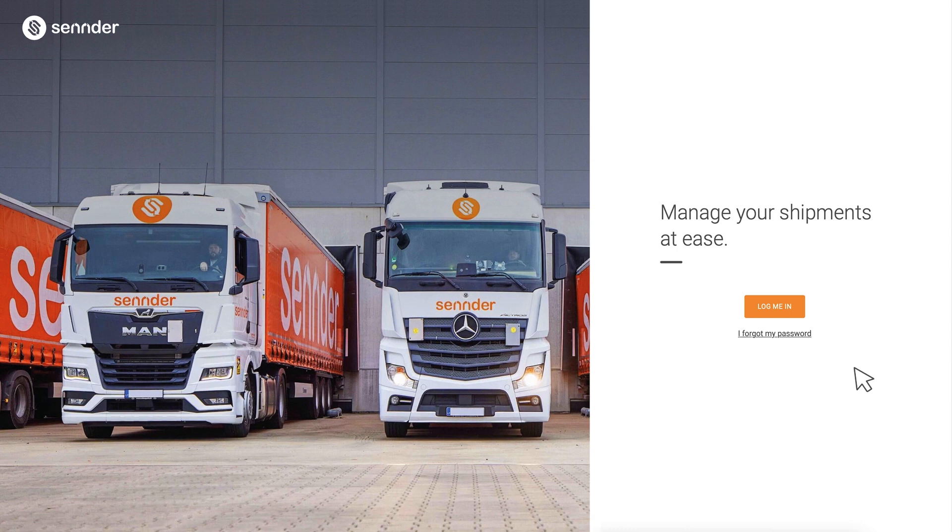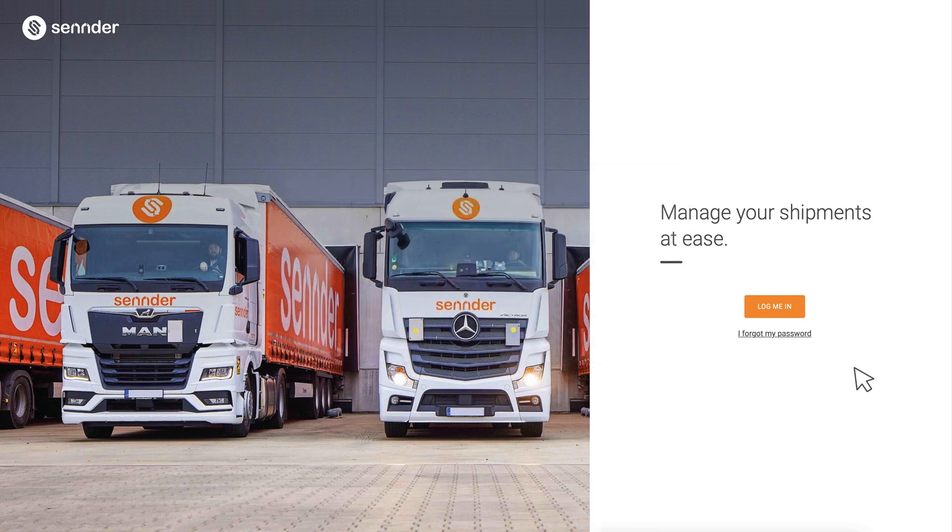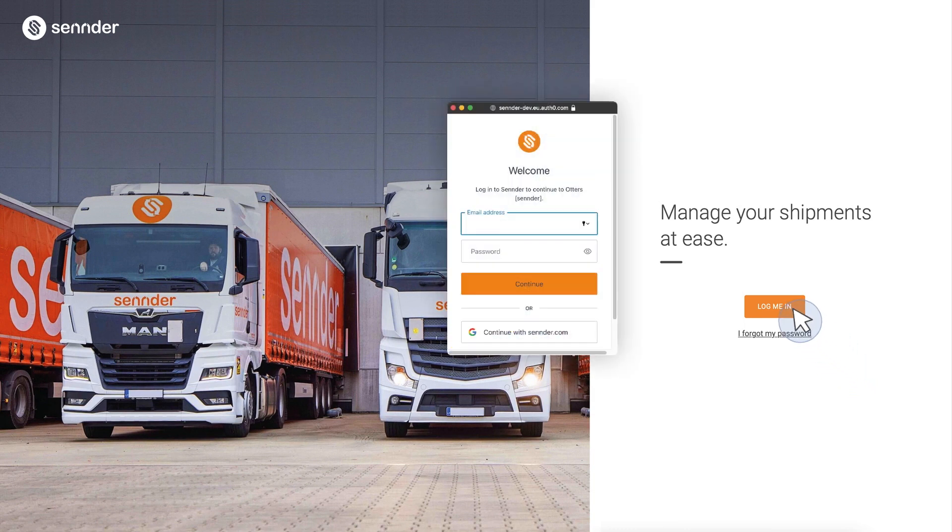Let's get started with Otters. First, we'll show you how to verify your account by logging into Otters with your username and password. Sender uses Auth0, a safe and secure authentication program, to verify your credentials. Logging into Otters is simple and only takes a few seconds. Just click on Log me in.